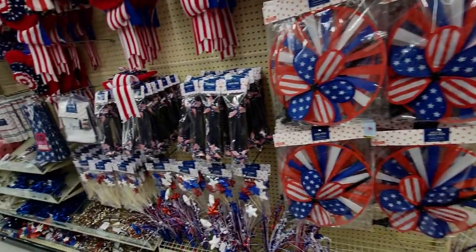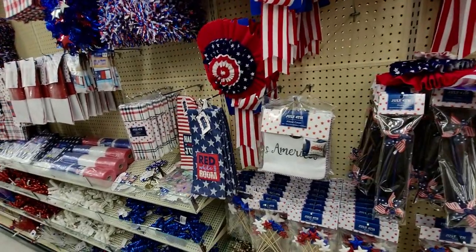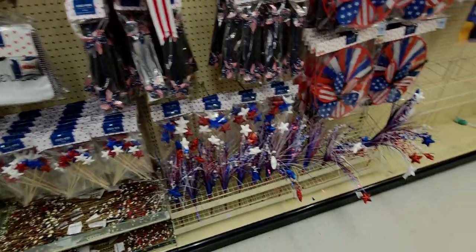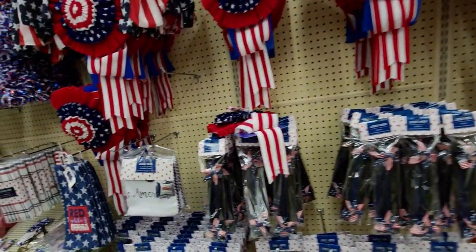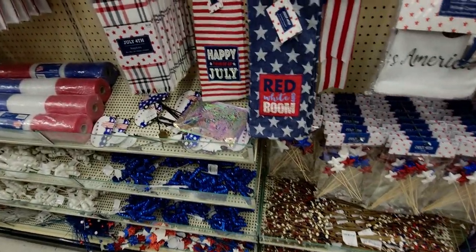I'm at Hobby Lobby in Sacramento because I wanted to see what they have for Fourth of July. I know a lot of stores are bringing out their Fourth of July decor already, so I thought I would see what they have. I'm also going to show you what they have for Easter and some items on clearance. So let's keep shopping, you guys. There's so many cute things to see.